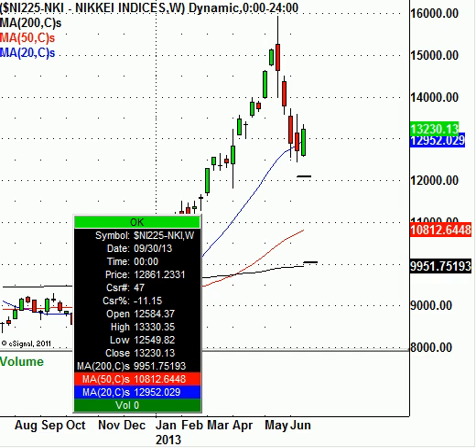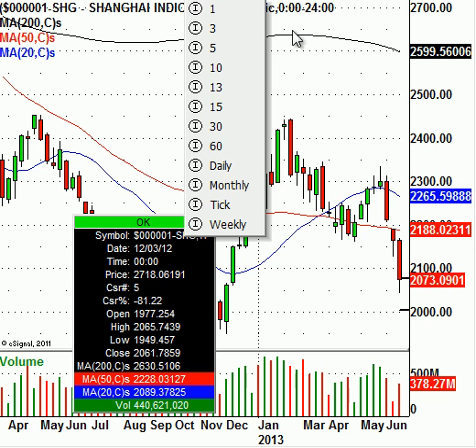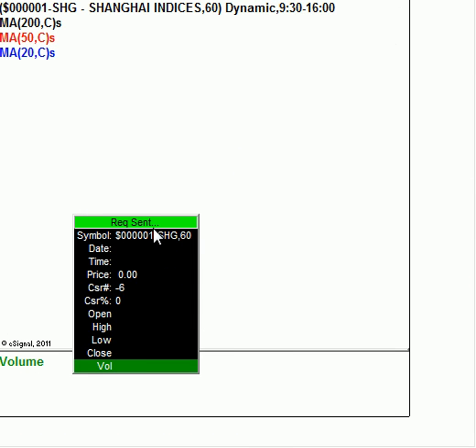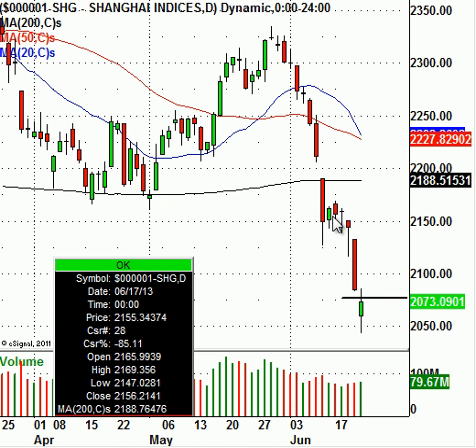Let's take a look at the Shanghai Index, which is probably the second most important Asian index right now. On a daily chart of the Shanghai, it has been extremely weak as of late. It has sold off and is very, very oversold, very extended to the downside, meaning this probably has a short-term bounce in the cards.